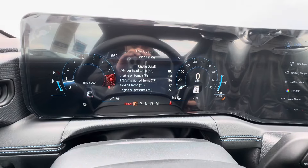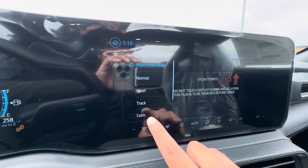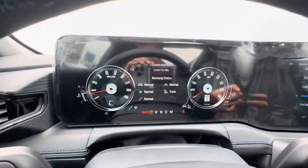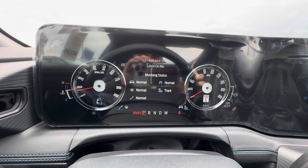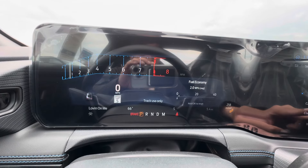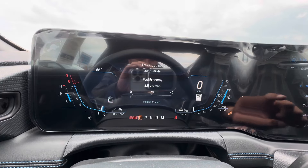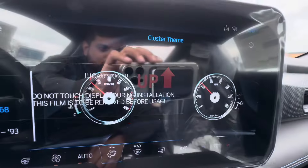Alright, so here's the interior. One cool thing about the Dark Horse is the Fox Body theme — you can also do the classic 67 or 68 style. That is so cool. You can switch between Fox Body theme, calm screen, track, drag mode, sport, and normal. Let's go back to the classic 67, 68 — that is so cool, that is new.